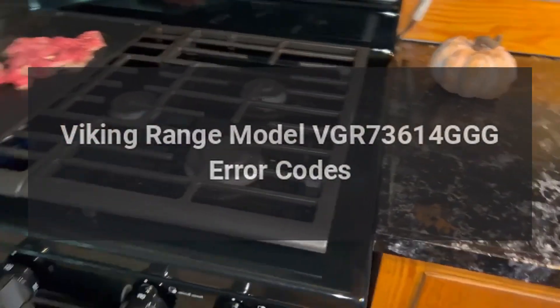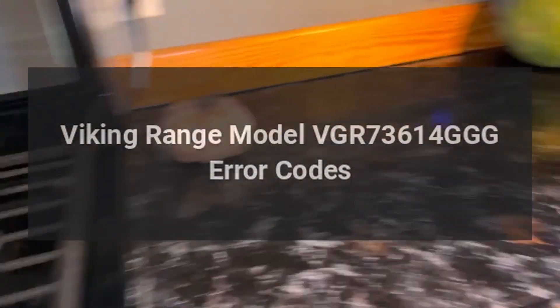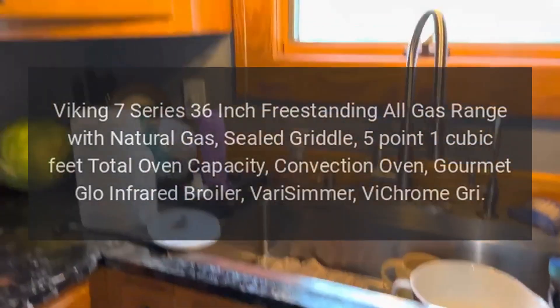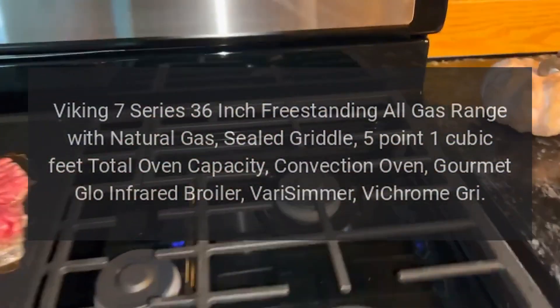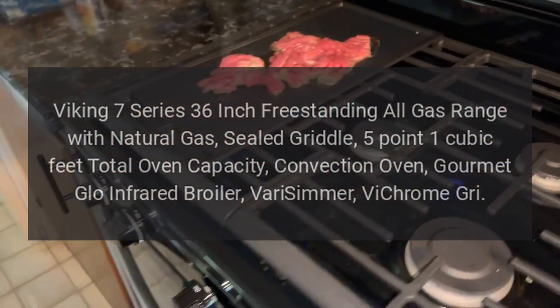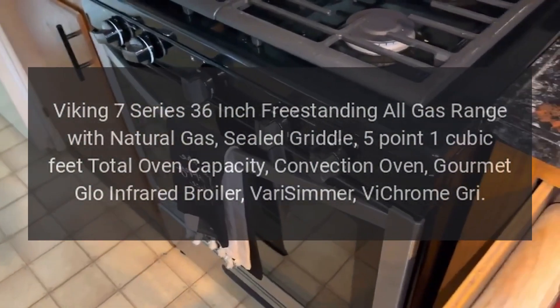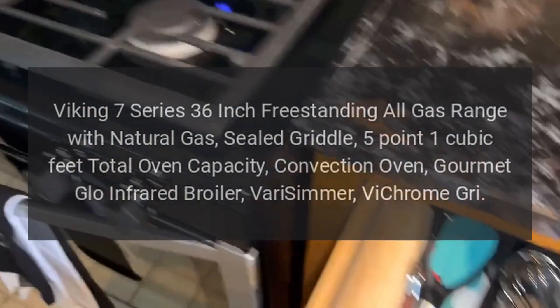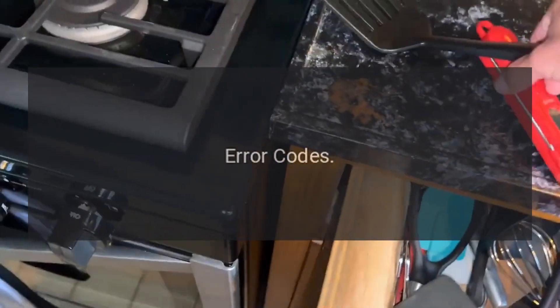Viking Range model VGR73614 error codes. Viking 7 Series 36-inch freestanding all-gas range with natural gas sealed griddle, 5.1 cubic feet total oven capacity, convection oven, gourmet glow infrared broiler, Vari-Simmer, V-Chrome gris error codes.